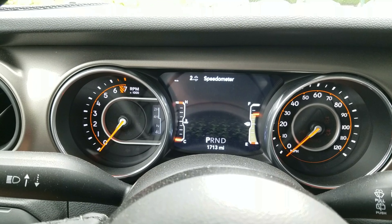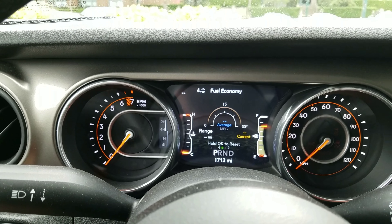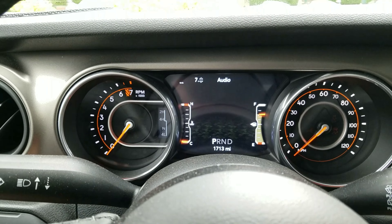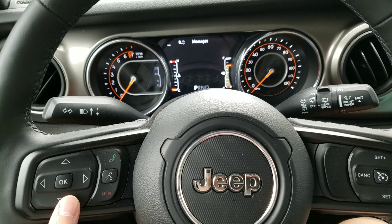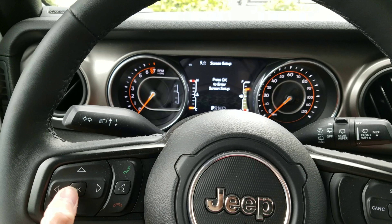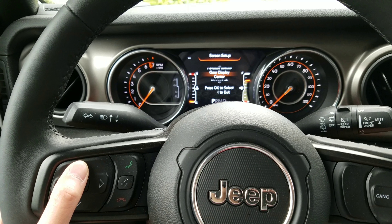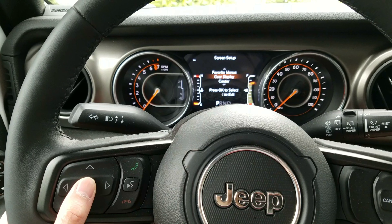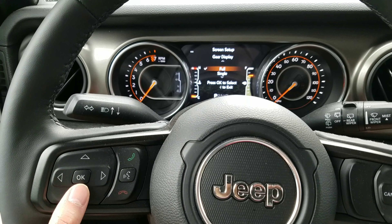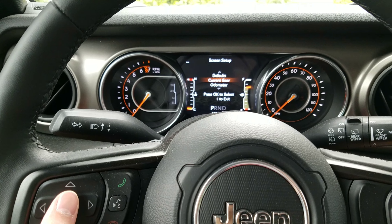Press the start button — you don't need to turn the engine on. Go ahead and find the menu option, click down a few times. There it is — go to Setup, hit OK, and you want to find Gear Display.